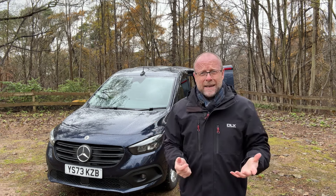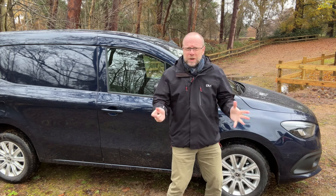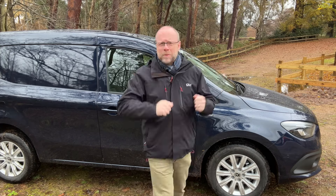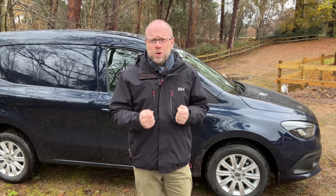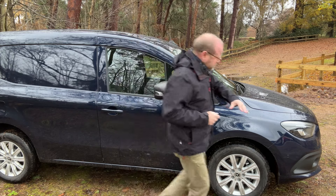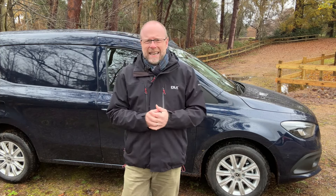What do you get for the Premium spec? First of all, you get 16-inch alloy wheels, full colour body-coloured bumpers, metallic paint — though I prefer the brighter, more vibrant silver; this for me still classifies as what we used to call in the trade 'doom blue', not my favourite. You also get LED lights on the upgraded version.